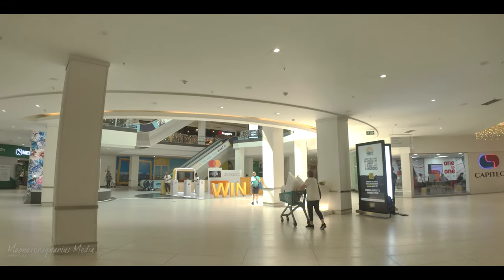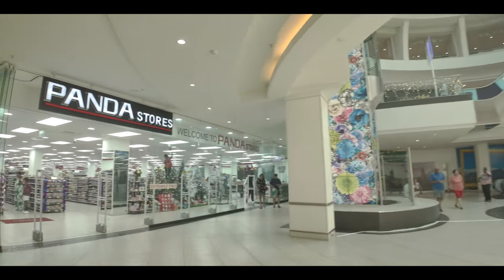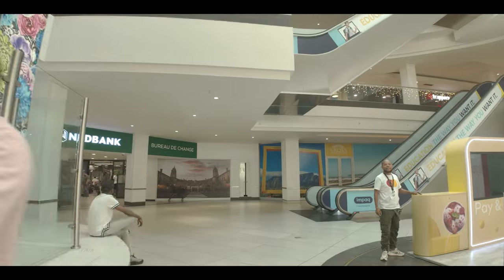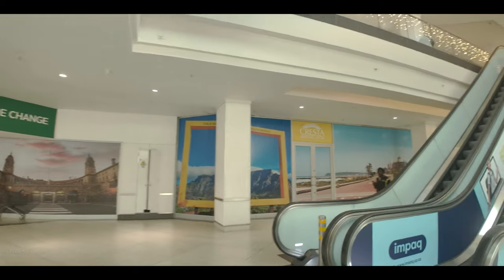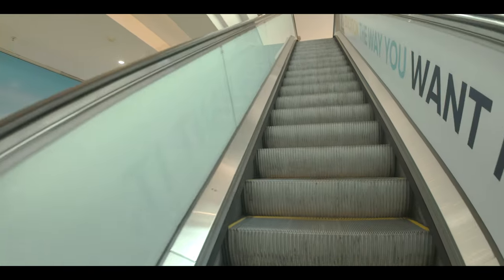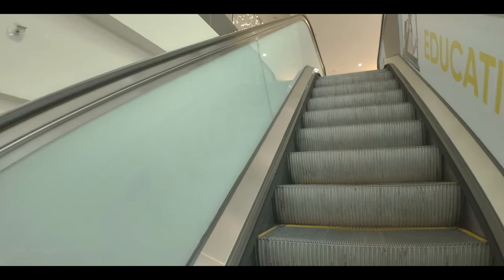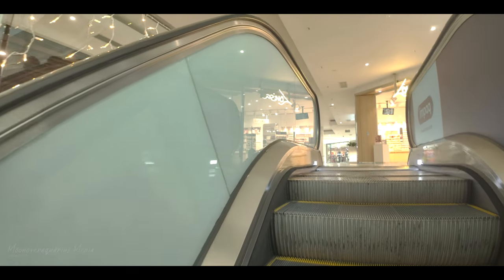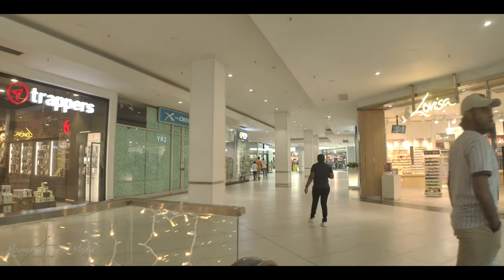There's Capitec, another South African bank, then Nedbank over there, and one of those Chinese stores called Panda. We're going to take the escalators up to the next level. I prefer the lift so you can get your trolley in. There are some more clothing and fragrance shops up here.